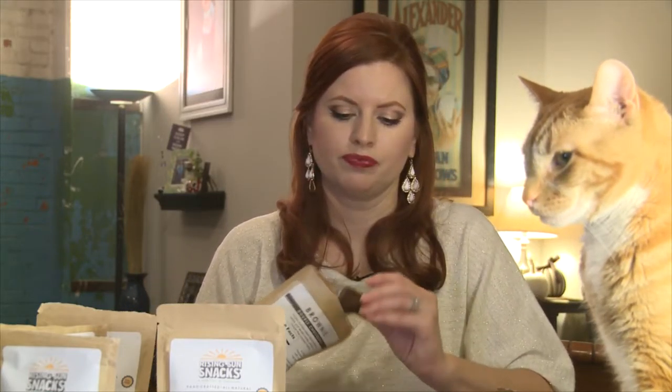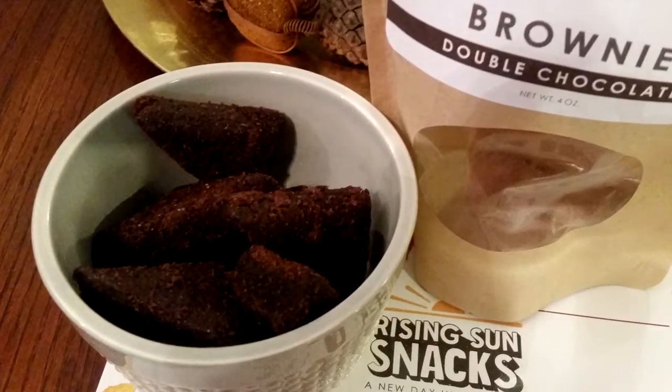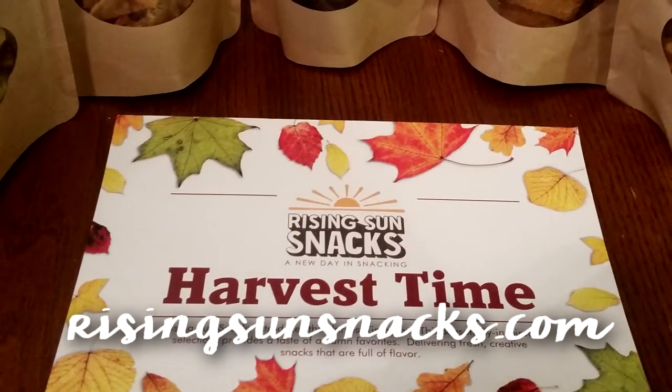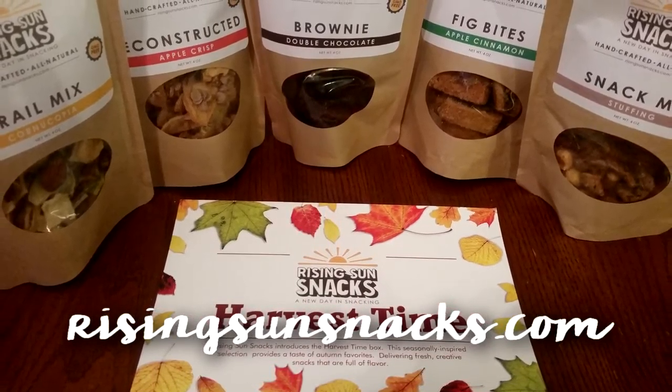Oh, look at the brownies — they feel good and they smell good too. They never disappoint. If you're looking for a snack subscription, this is the way to go. Everything's in a resealable bag, so you can pop it in the car, take it in your gym bag, take it to work, put it in your desk — if it lasts that long! No GMO, it's healthy, small batch, chef created, it's amazing. You just need to try it. RisingSunSnacks.com — I can't recommend it enough. It's one of my favorite snack boxes.